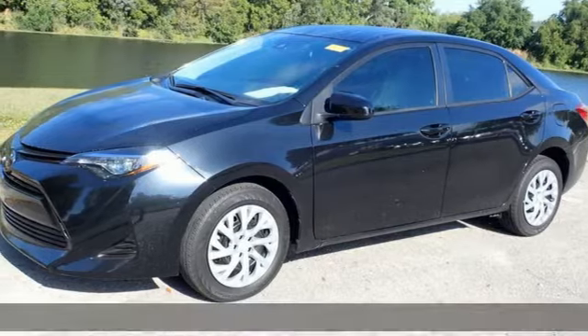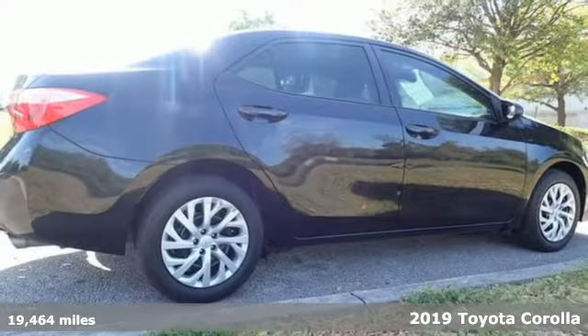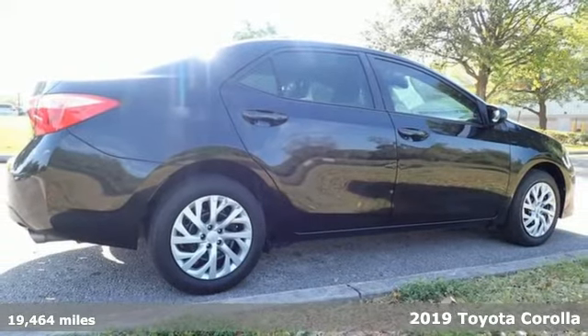It's a 2019 Toyota Corolla. When you're looking for comfort, convenience, and quality, you think Toyota.